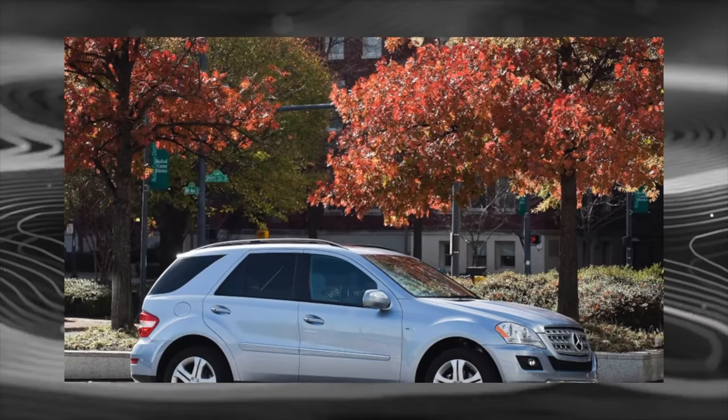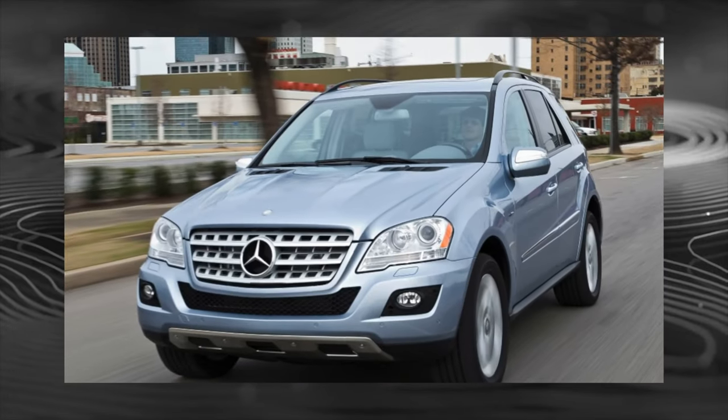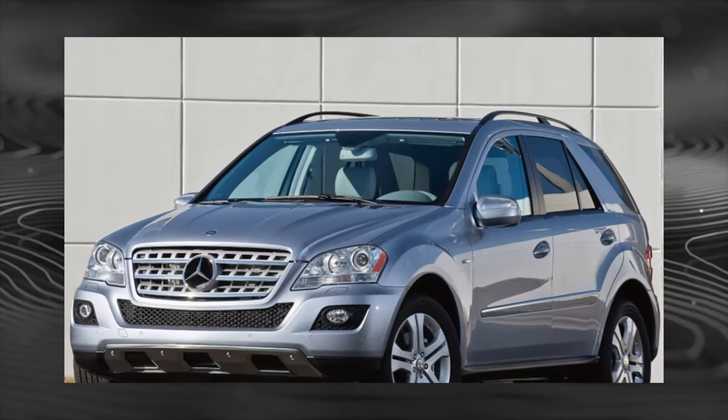At first, the Mercedes-Benz ML was equipped with a 3.5-liter V6 petrol and a 5-liter V8. Turbo diesels were represented by a 3.0-liter V6 and a 4-liter V8.